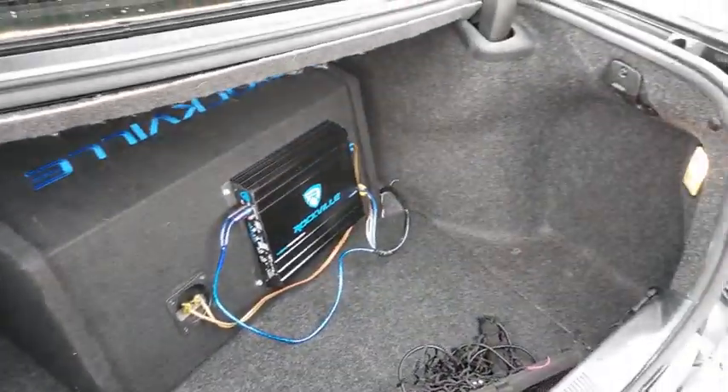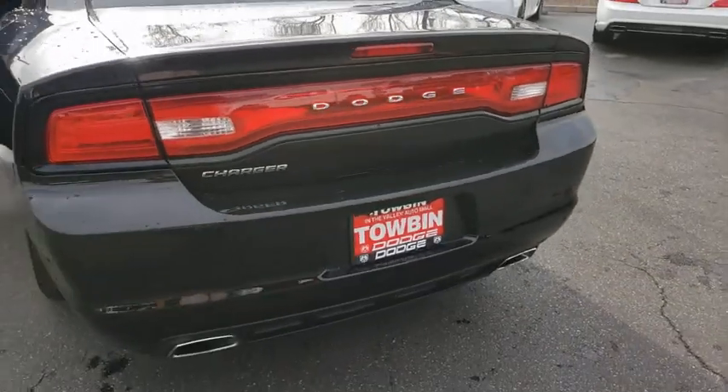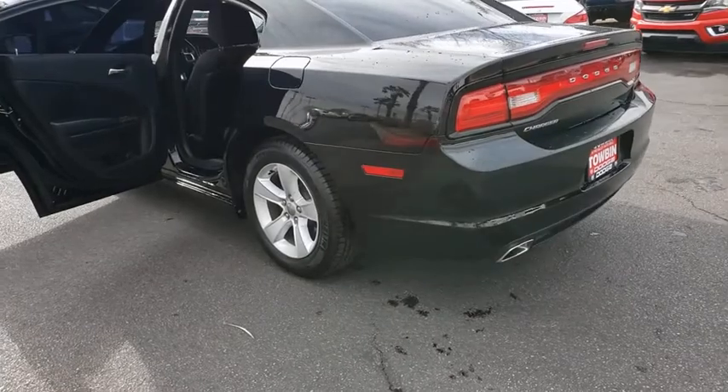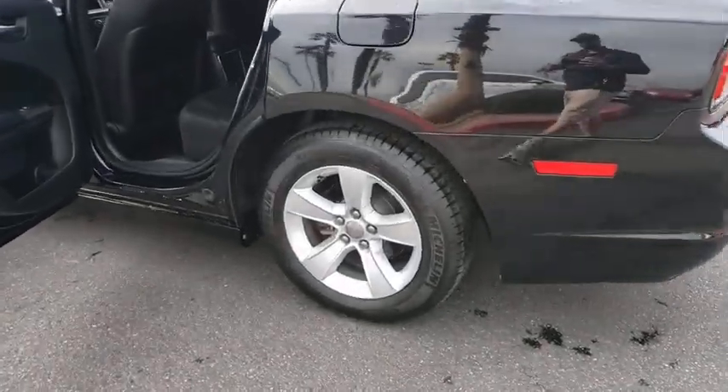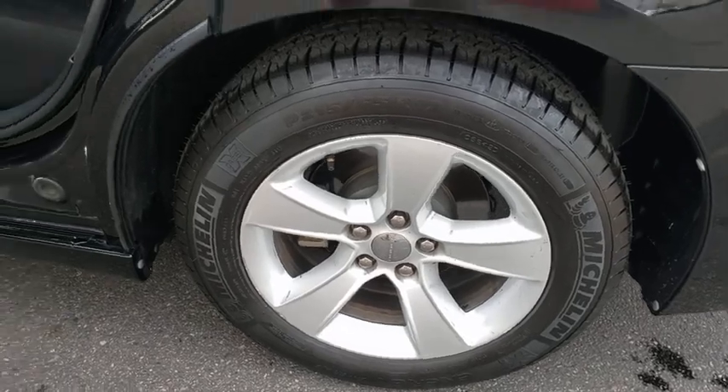Here are some of this vehicle's great options: traction control, leather-wrapped steering wheel, dual airbags, alloy wheels, power steering, four-wheel disc brakes, rear window defroster, trip computer, power windows, CD player, and electronic stability control.